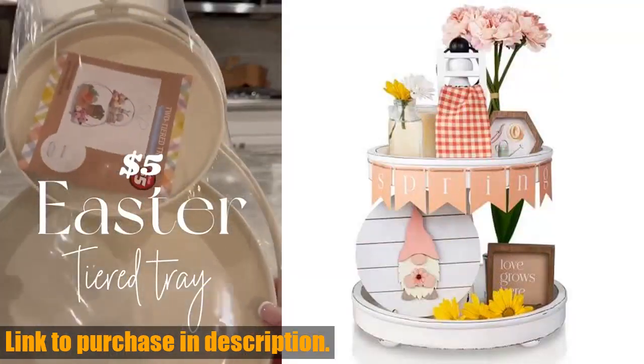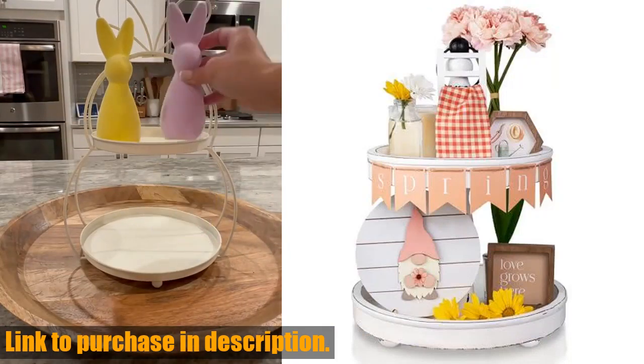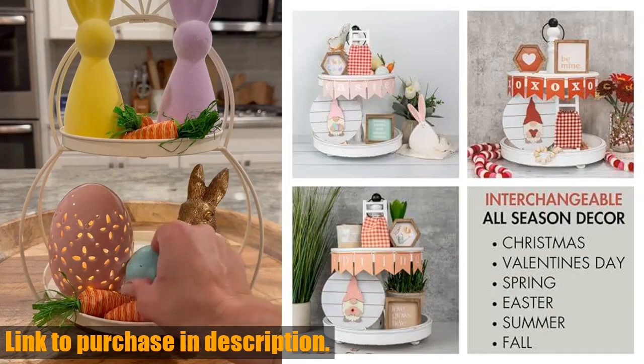This set is the ultimate way to add seasonal charm to your home with interchangeable all-season decorations, including summer, fall, and more. With a ladder, easel, banners, blankets, and frames — each with six seasonal designs.